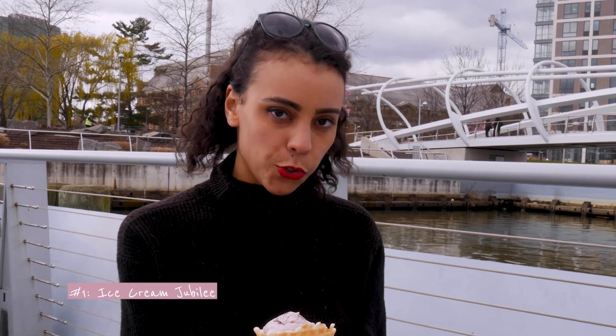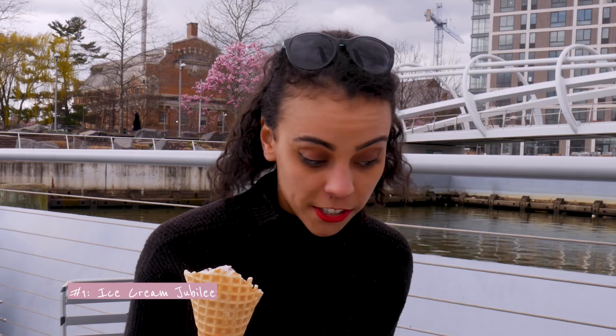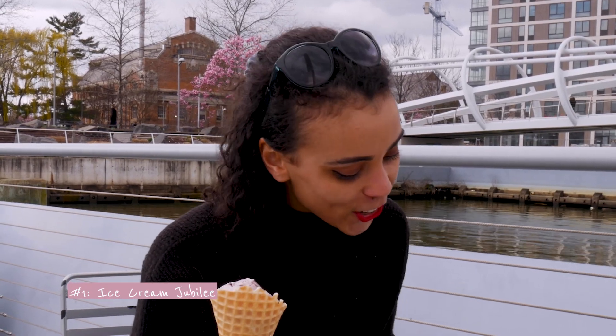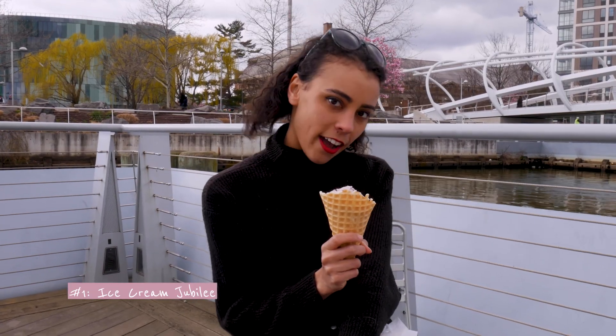So this is from Ice Cream Jubilee, and it is their Cherry's Jubilee, which is cherries with a splash of cherry — so extra cherry — and a dark chocolate crunch inside of it. So we're going to go ahead and try it out and see how it is.